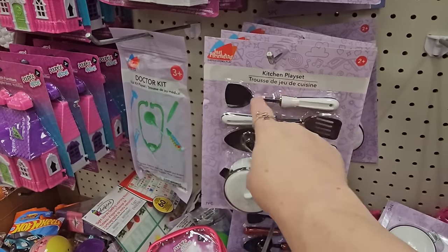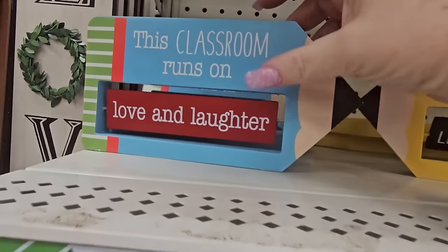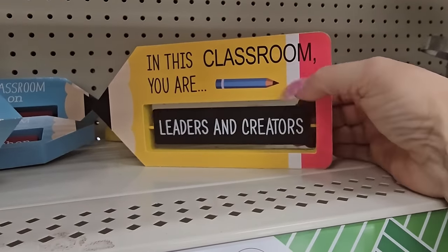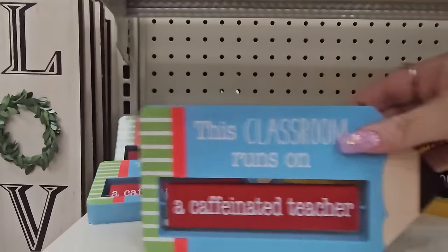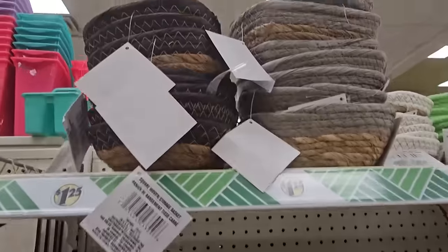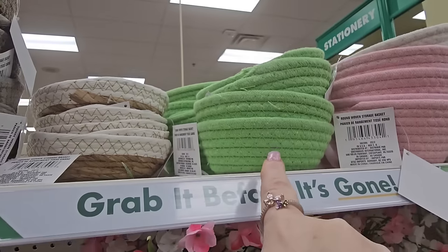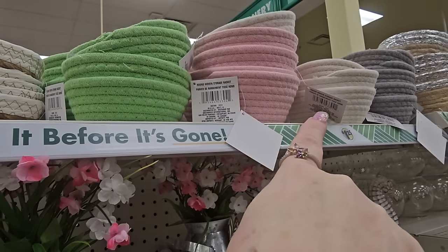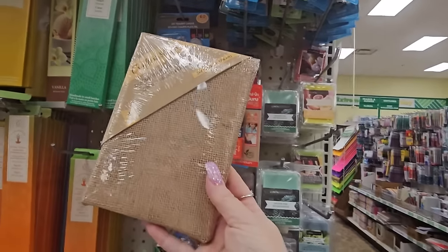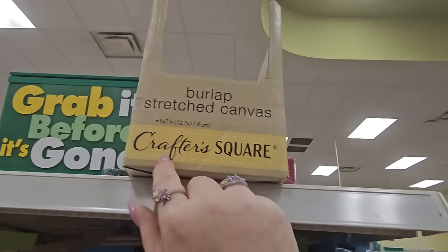There are teacher signs here: one side says 'this classroom runs on love and laughter,' flip it over and it says 'a caffeinated teacher.' Another says 'in this classroom you are leaders and creators' or 'loved and respected.' Those are adorable — nice end-of-year teacher gifts. We have more little whatnot baskets in black and natural, gray and natural, cream and natural, and solids in mint green, pink, light white, and gray. Also really cute burlap stretch canvases — one piece for $1.25, 5x7.